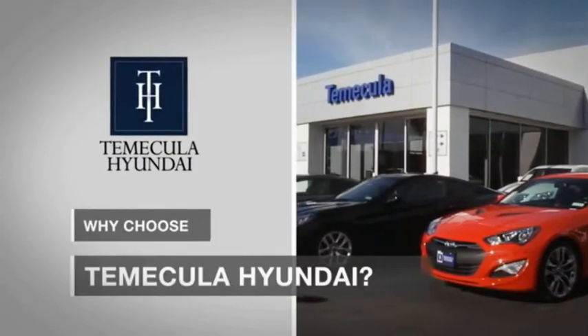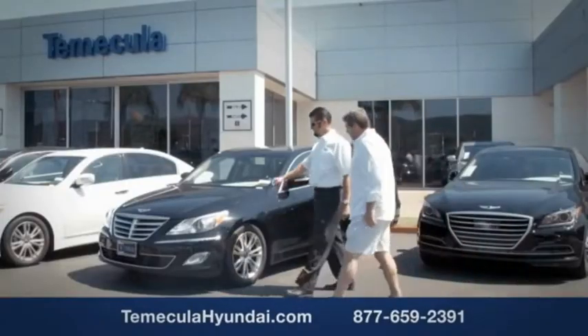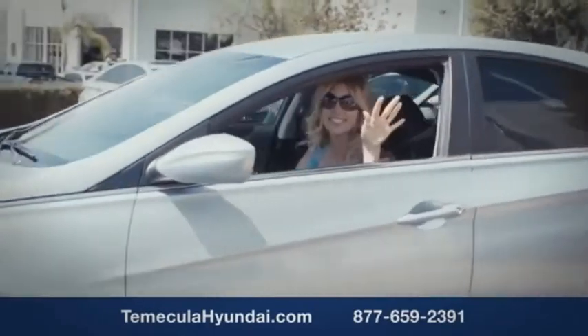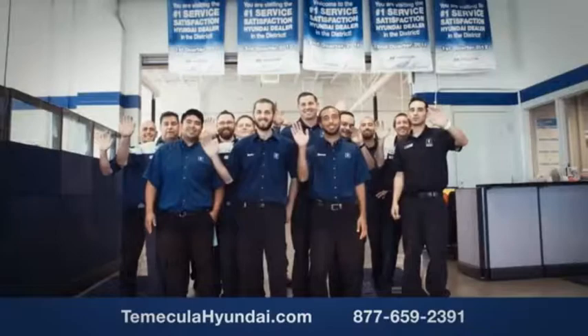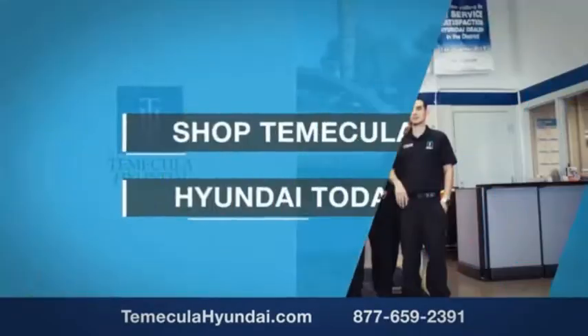Why choose to make it a Hyundai? It's simple — experience. Buying a car is a big financial decision, and knowing you're working with a team you can trust is important. Customer satisfaction is our top priority. You want to work with a team that has integrity and passion, and buy from people you can trust. Shop Temecula Hyundai today.